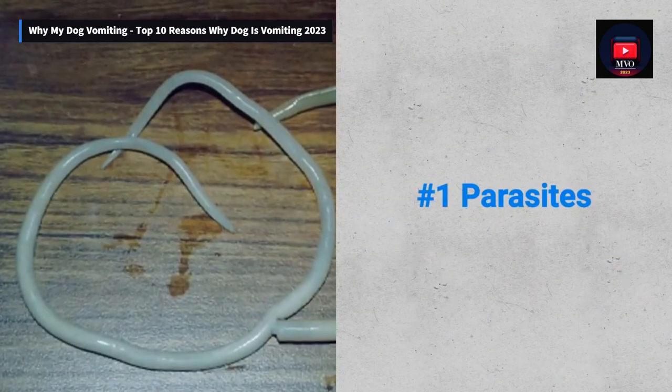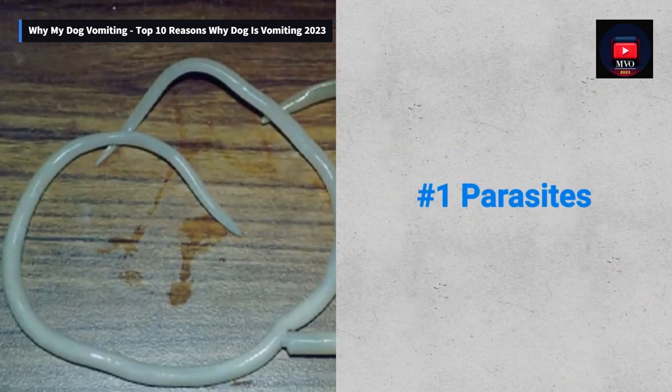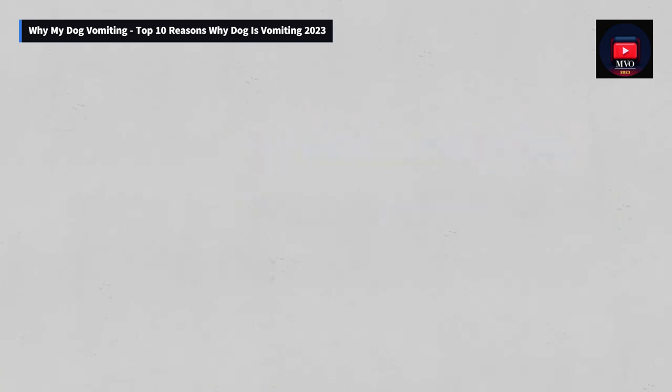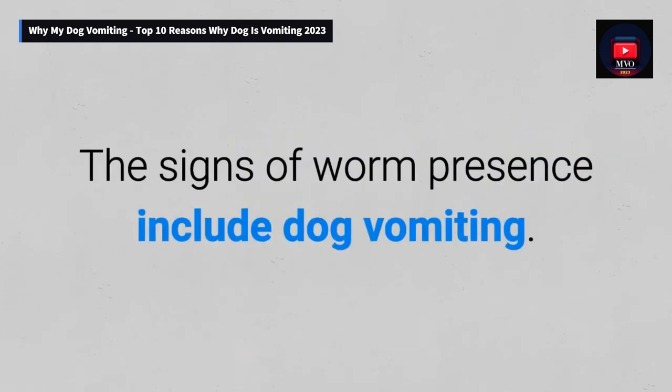Number 1: Parasites. The most common parasites in dogs are worms — to be more precise, the roundworm type. The signs of their presence include dog vomiting.